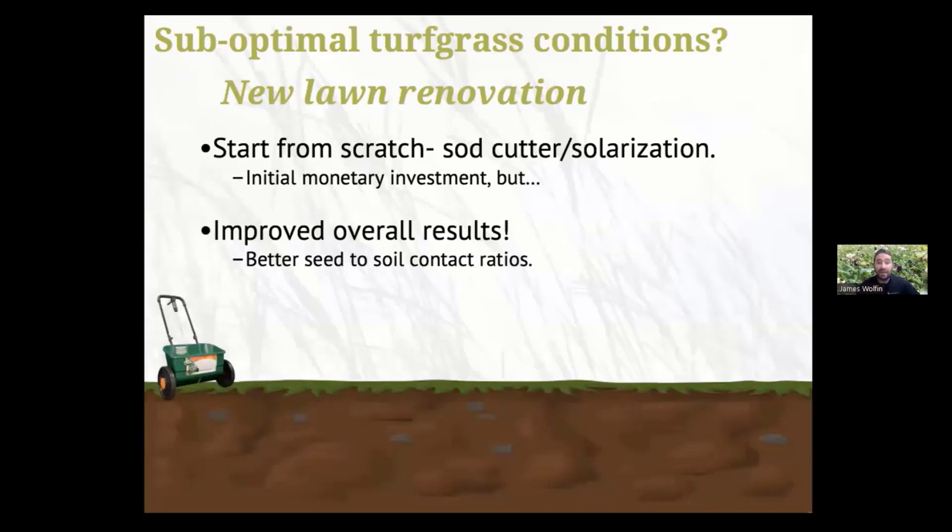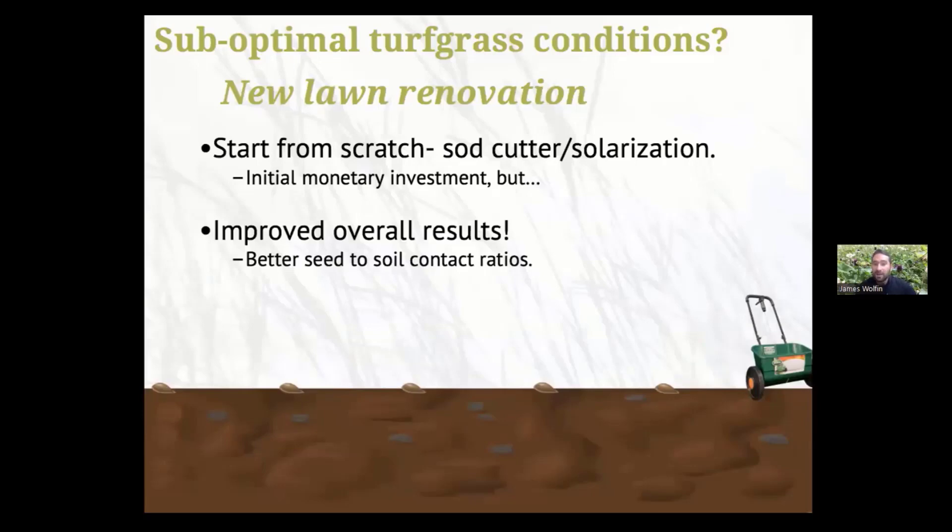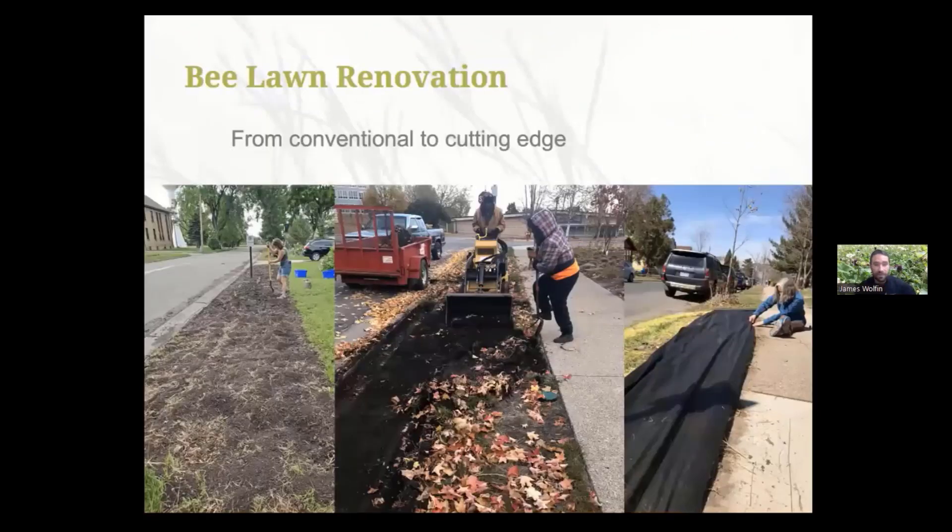Not all of you will have pristine, perfect growing conditions to put your bee lawns into. With that being the case, I recommend that you start from scratch — tear away that turfgrass and plant your bee lawn seed mix directly into that bare ground. While this is a little bit more work or sometimes more money, I do expect a little bit more consistent, even improved overall results, because you don't have to worry at all about whether your seed is making contact with the soil bed. How to remove that vegetation: I'm going to talk you through a number of different strategies from the more conventional to the cutting edge.